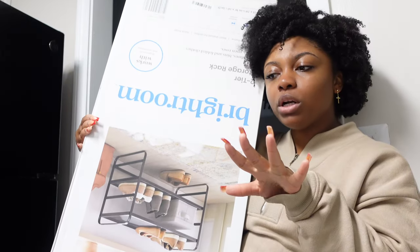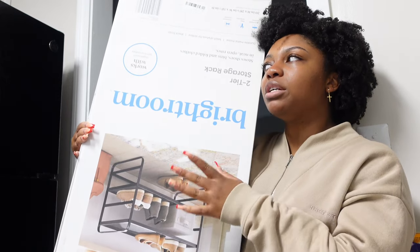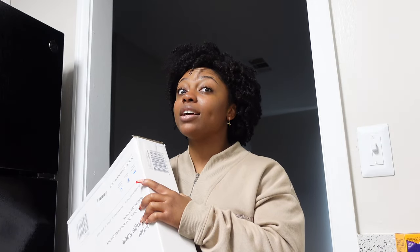I ended up finding some things at Dirt Cheap. I found this two-tier shoe rack because I want to do the whole 'take your shoes off when you come in' thing, but I need somewhere to put the shoes. I also found a five-tier shelf — I showed a clip of it. I thought it was supposed to be 40% off, but it was really 70% off. So instead of paying $40 for that I paid $12, and instead of $32 for this I only paid $9.